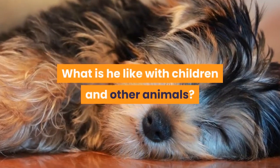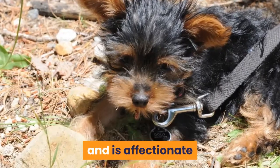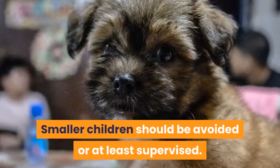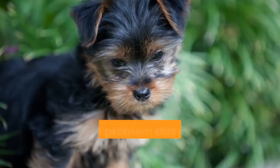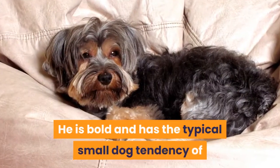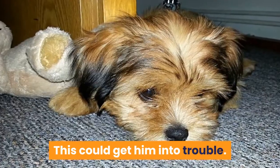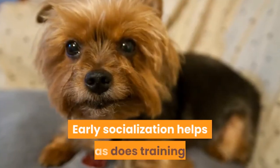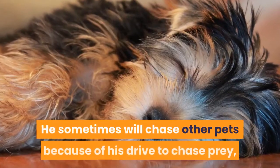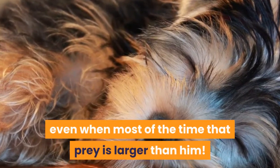The Yorkipoo gets along well with children, enjoys playing and is affectionate, but because of his size care really needs to be taken. Smaller children should be avoided or at least supervised. Another problem this dog has is with larger dogs — he is bold and has the typical small dog tendency of challenging larger dogs despite his tiny size, which could get him into trouble. Early socialization and training help, but they should always be supervised. He will sometimes chase other pets because of his drive to chase prey, even when most of the time that prey is larger than him.